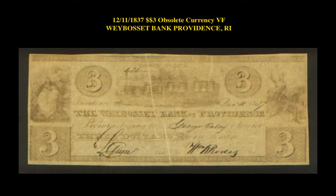The next note is a December 11th, 1837 $3 obsolete note VF Wayboset Bank, Providence, Rhode Island. This obsolete note is currently listed on a marketplace at $1,500.